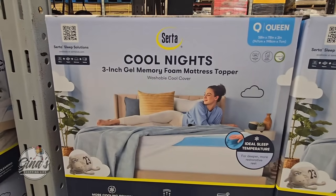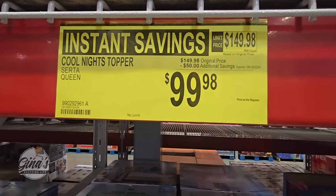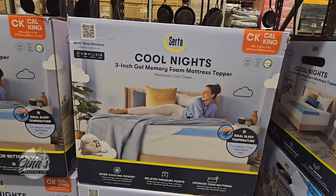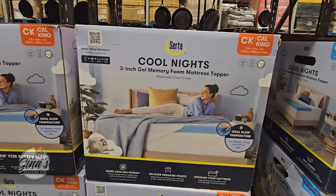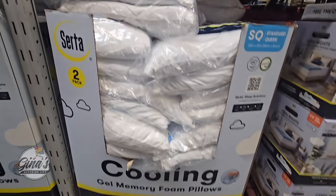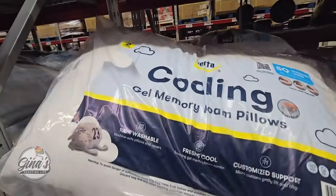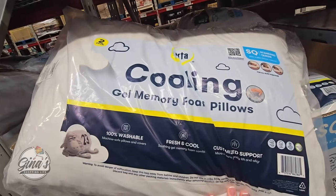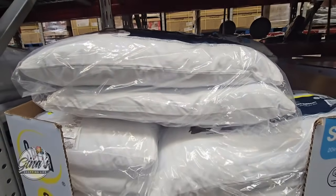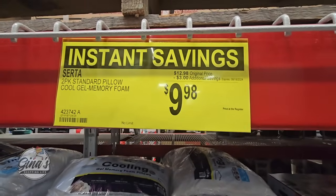The Cool Nights 3-inch gel memory foam mattress topper — we have two sizes on sale. The Queen is on sale for $99.98 after a $50 savings, and the California King is $129.88 after a $50 savings. I have these for my guests when they stay over. The Cooling Gel Memory Foam Pillows are so nice — the cover is washable as well. $9.98 after a $3 savings.